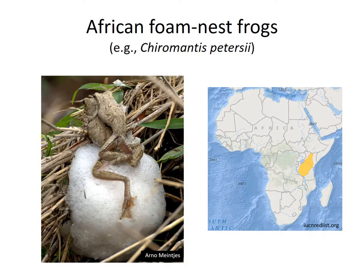African foam nest frogs are another great example of adaptation to extreme heat and dry conditions. They can tolerate temperatures up to 40 degrees Celsius internally, and their skin has special properties to reduce evaporative water loss. They are also able to blanch white, presumably to reflect direct sunlight.